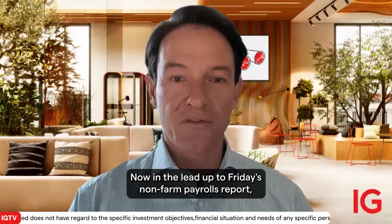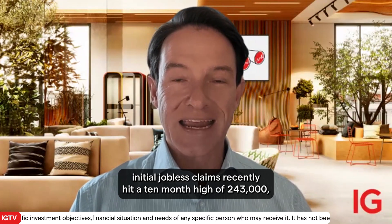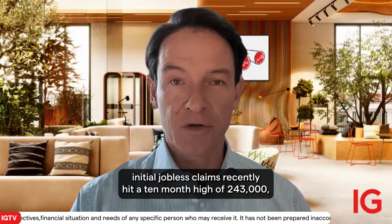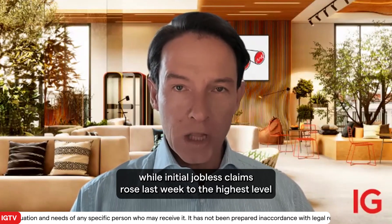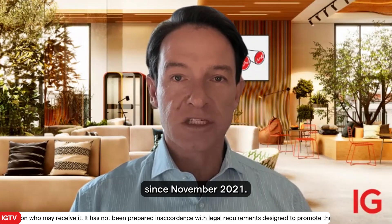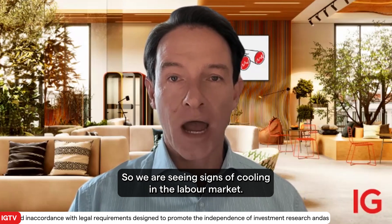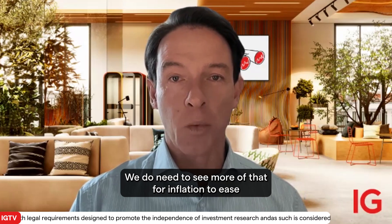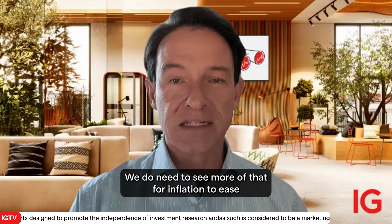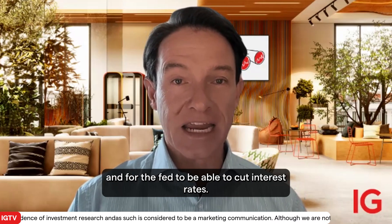In the lead-up to Friday's non-farm payrolls report, initial jobless claims recently hit a 10-month high of 243,000, while continuing jobless claims rose last week to the highest level since November 2021. So we are seeing signs of cooling in the labour market. We do need to see more of that for inflation to ease and for the Fed to be able to cut interest rates.